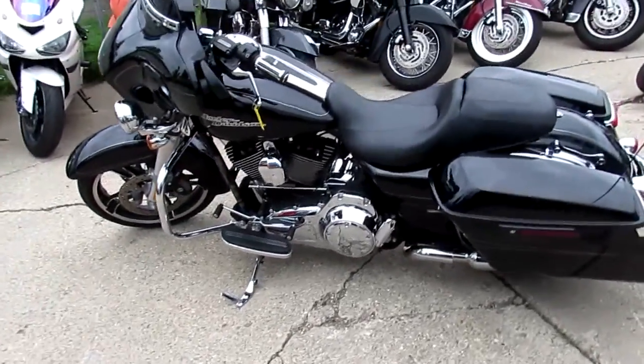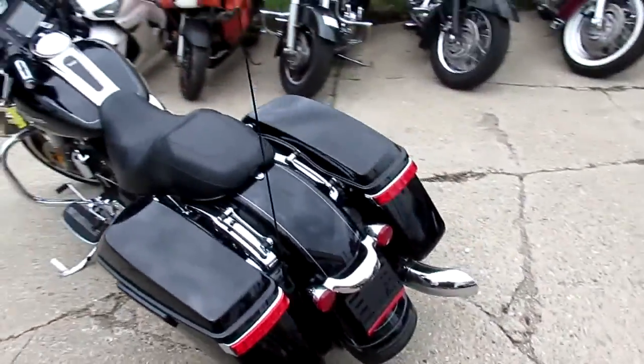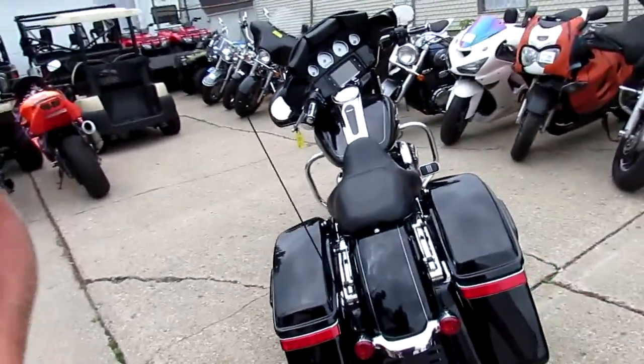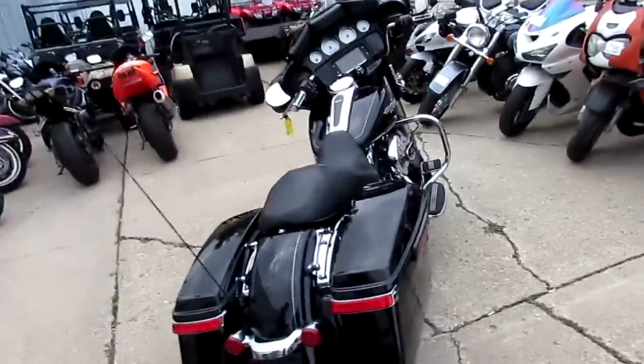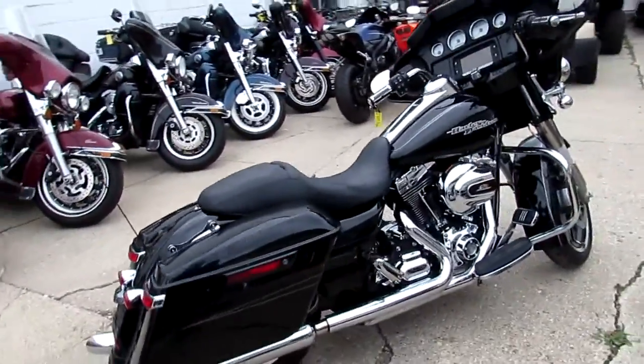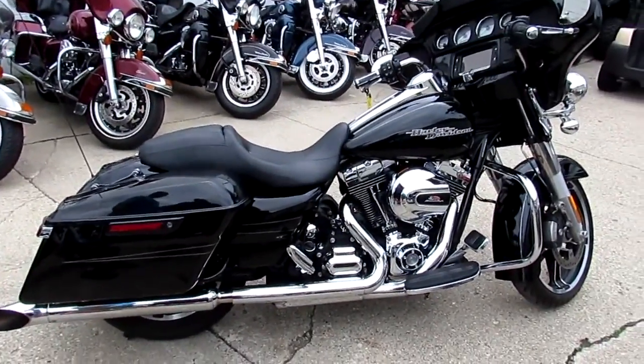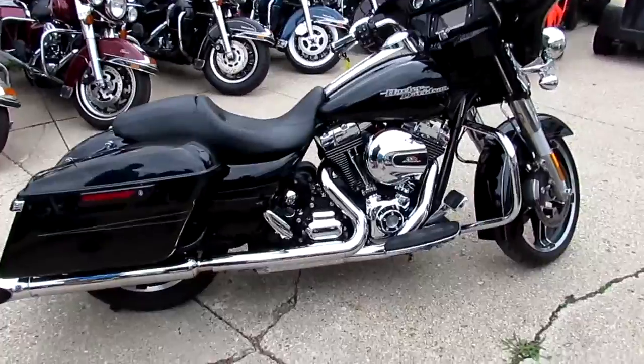Hey guys, we are Street Glide Strong here at Approval Powersports. We got over 40 used Street Glides. This one is a 2014 Street Glide Special — the Special gives you the big screen, upgraded suspension, all the bells and whistles. It comes in vivid black paint with tons of chrome and it's got the turnout exhaust.